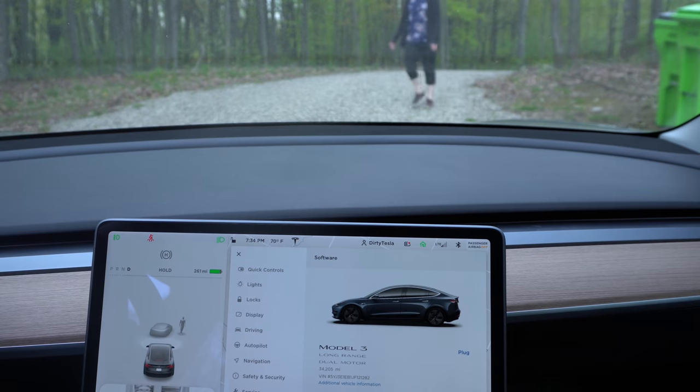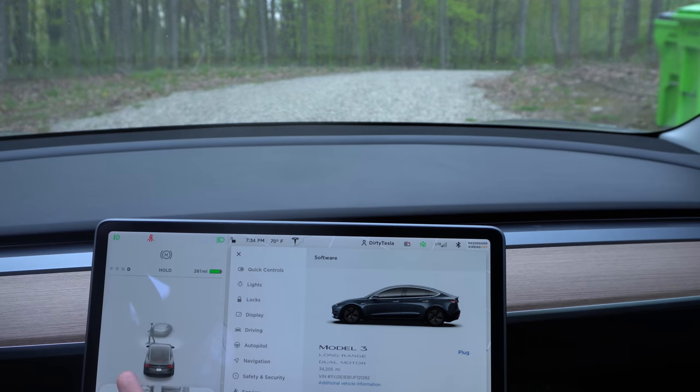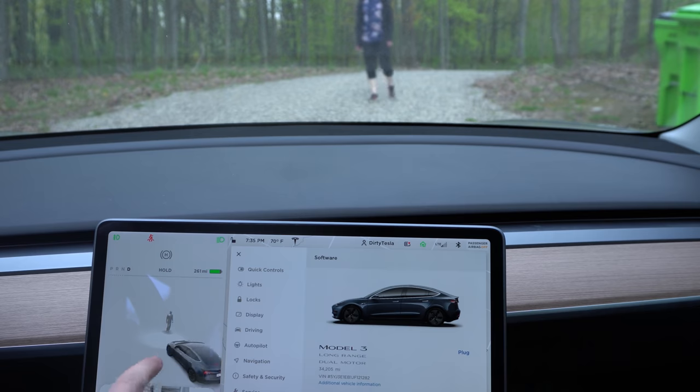I have Stephanie and Baby here helping me out. One of the new things in this release is that the animations of people on screen are actually moving now, instead of just a stick figure floating across the screen. I'm going to get in the car, put it in drive, and we're going to see what that looks like. She is walking around and you can see the animation is actually moving as she's moving. Stephanie is going to walk in front of the car and stop - the animation stops just like how she's stopping. The animation does stop. If she walks backwards, it still looks like it's walking forwards.